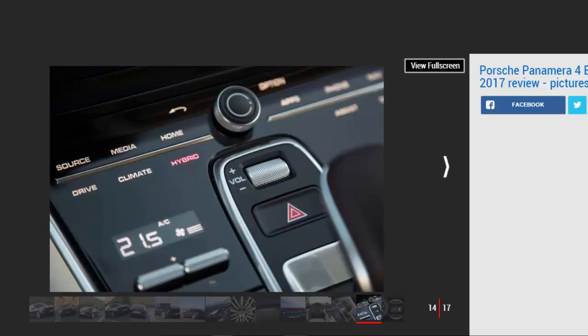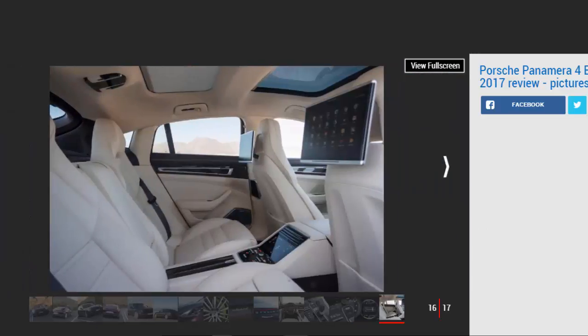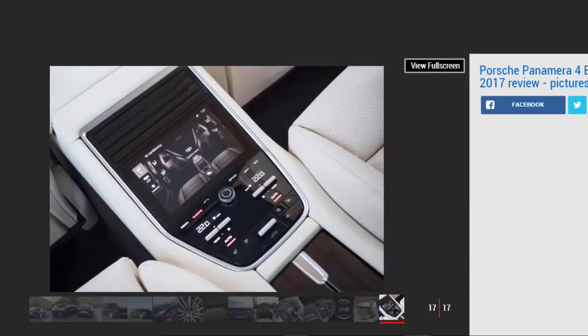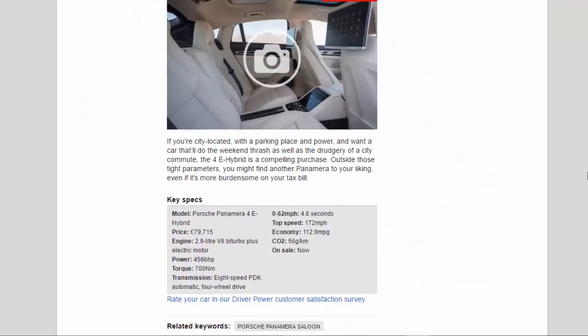All things to everyone, or a sensible compromise? It's a bit of both. Certainly it's not as natural a car to drive as its conventionally powered relations, but the benefits it brings are arguably worth that. Indeed, that it feels different is perhaps something to be celebrated, even if it's not going to suit everyone. If you're city-located with a parking place and power point and want a car that'll do the weekend thrash as well as the drudgery of a city commute, the 4e hybrid is a compelling purchase. Outside those tight parameters, you might find another Panamera to your liking, even if it's more burdensome on your tax bill.